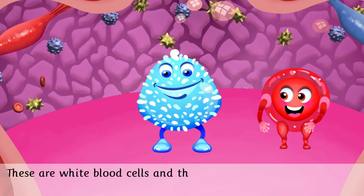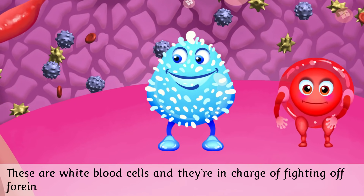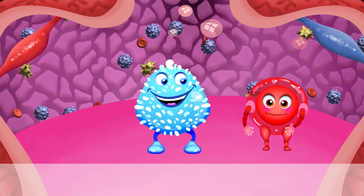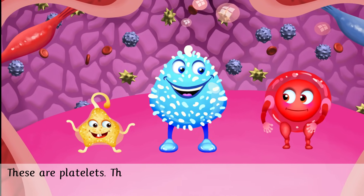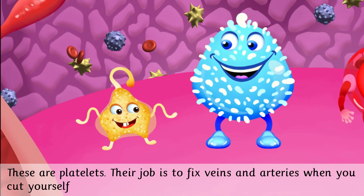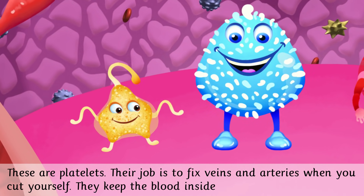These are white blood cells and they're in charge of fighting off foreign substances. These are platelets. Their job is to fix veins and arteries when you cut yourself — they keep the blood inside where it belongs.